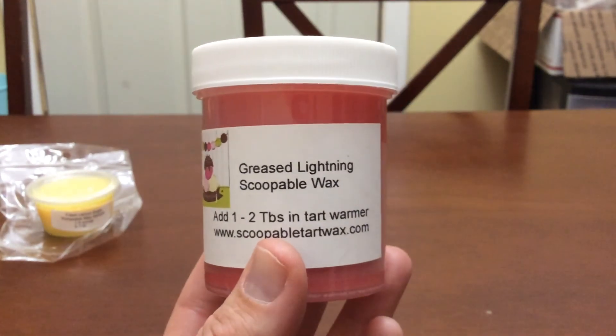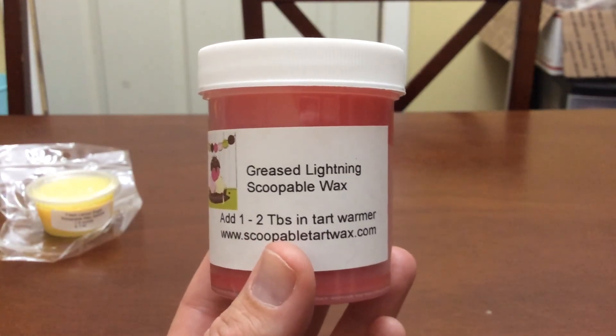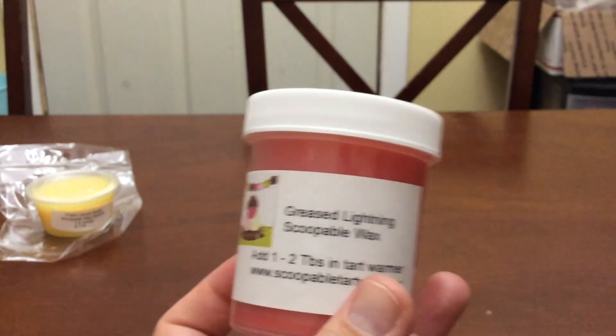The first one I got from my mystery box is Greased Lightning. The scent notes are strawberry jam, strawberry shortcake, and cup of cake. This smells so good — it's very strawberry, which I love, so I'm really going to enjoy that.